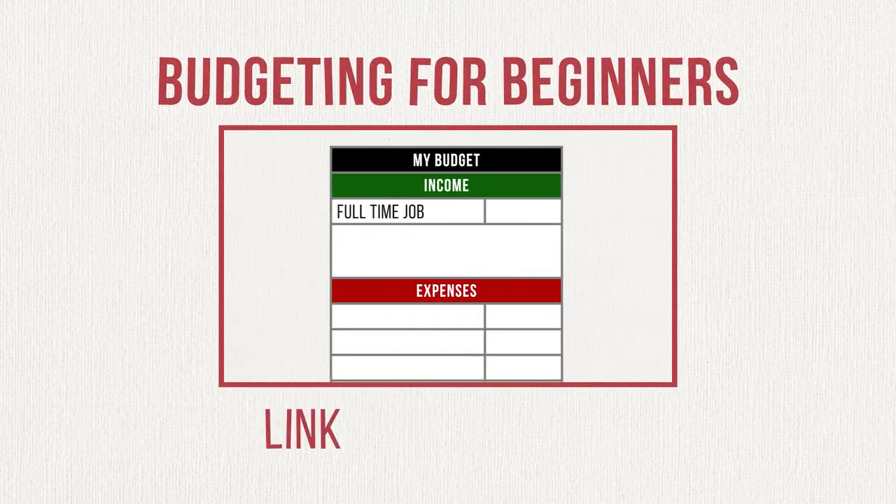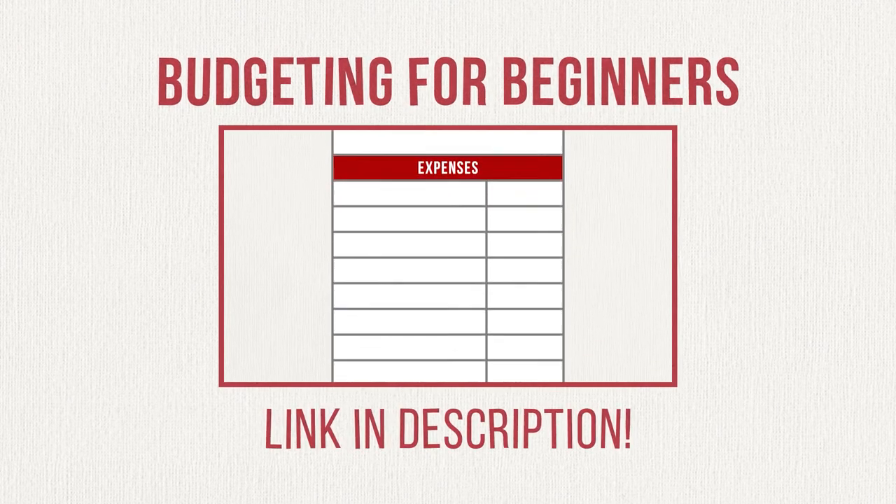Alright, so first let's talk about what the cash envelope system is and how it works. It's really a simple system, but it does require you to make a spending plan in advance, at least for certain areas of spending. If you want to learn how to create a detailed monthly budget, or as I like to call it, a spending plan, I'll leave a link to my budgeting for beginners video in the description so you can check it out.